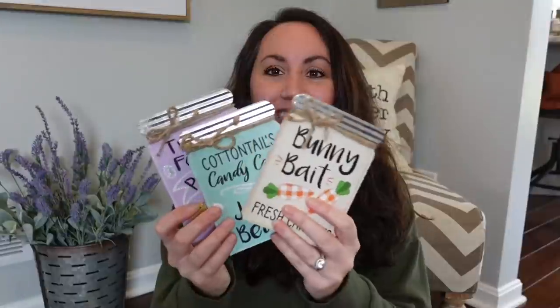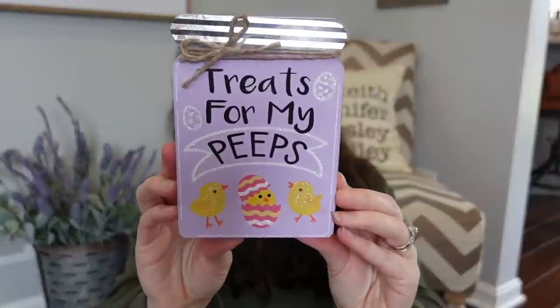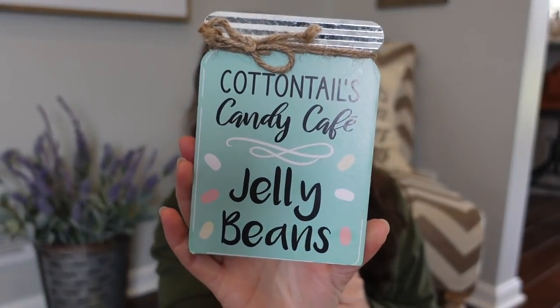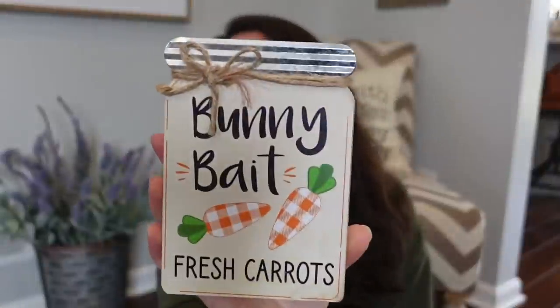Oh my gosh, these were on my wish list — I found the little mason jars! I can't wait to start decorating. This one is a light purple and it says 'Treats for My Peeps' with little chicks on it. Look how cute! This one is 'Cottontail's Candy Cafe Jelly Beans.' I mentioned I wanted to do like a whole jelly bean decor theme this year — I kind of wish it was more bright colors because when I think of jelly beans I think bright colors, but it's so cute. And then I love this one: 'Bunny Bait Fresh Carrots' — it's perfect. It's perfect for my decor.